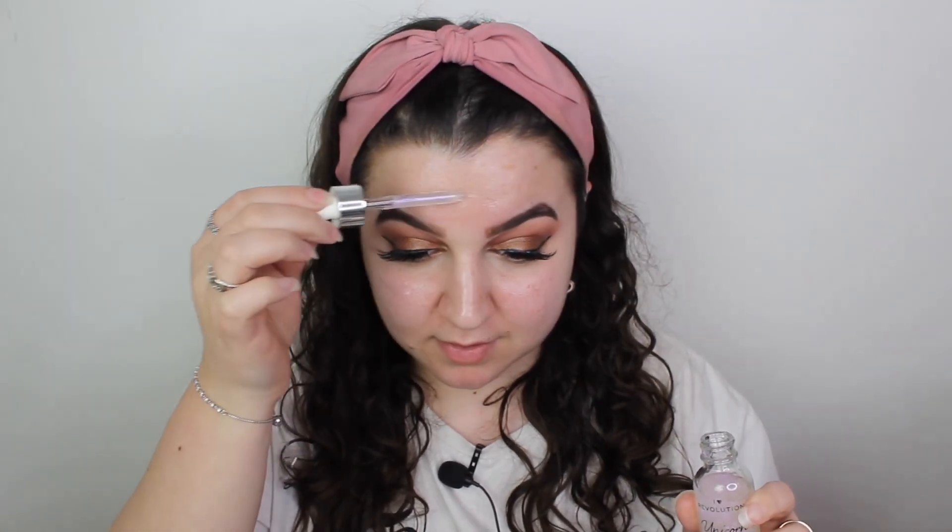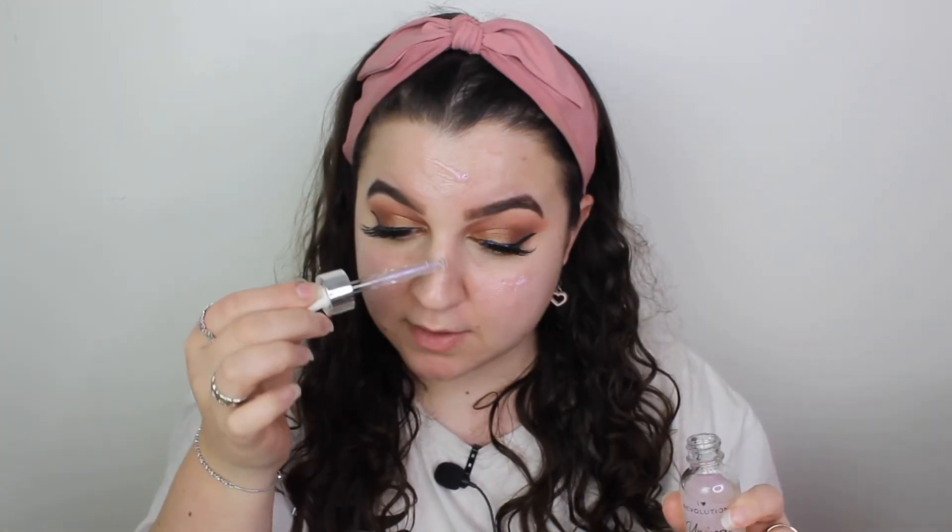I couldn't tell you about the longevity of it, but I can tell you that my makeup did look nice on top of the primer, so I am going to use it again. It was so hydrating and it just feels so tacky. Obviously you're going to have to use concealer.